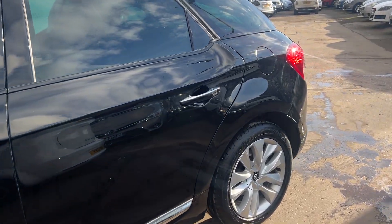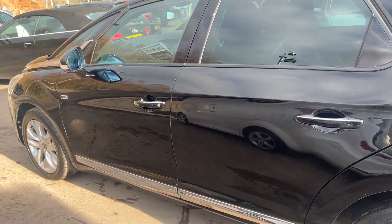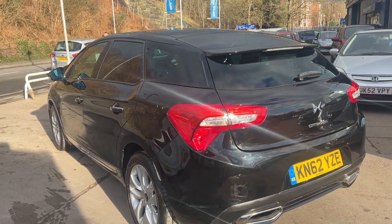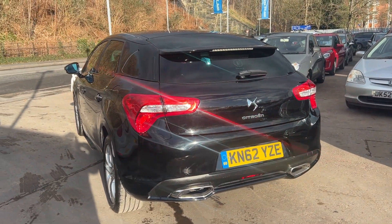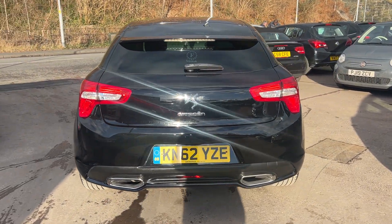It's in black. Nice big alloy wheels. It's getting a bit blurred because of the sun.